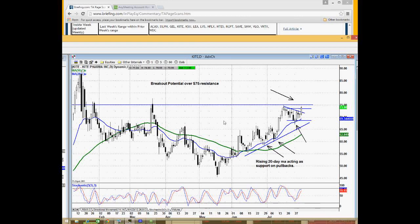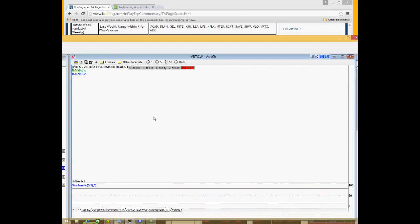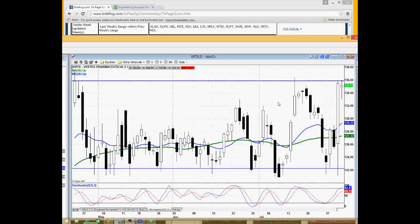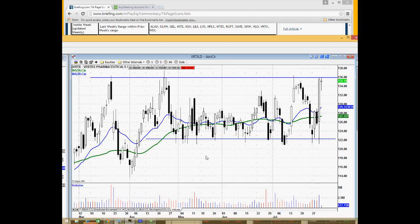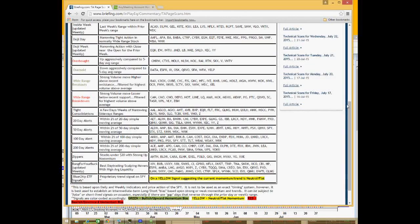VRTX is a setup — a little too sloppy for my taste, but you can see the weekly range with resistance around 135, and it's really kind of struggling the last few months to get breakaway from 125–130. But it is new high ground right above there, so maybe it's worth a closer look as it tries to accelerate and lift out of this multi-month consolidation above 135–136.